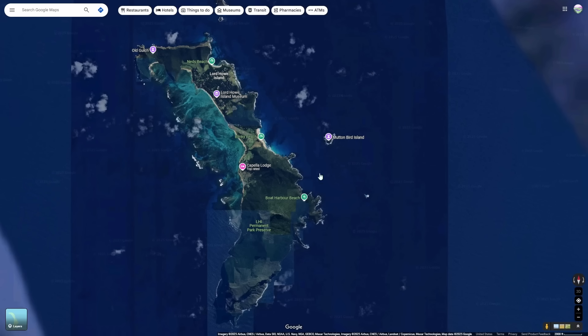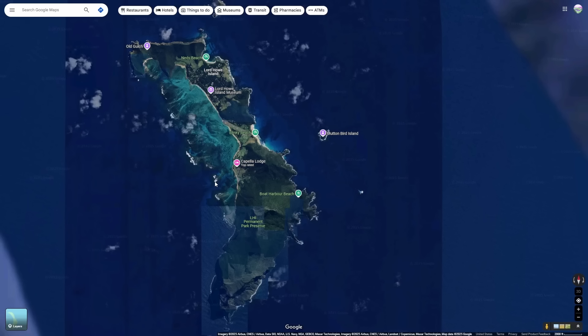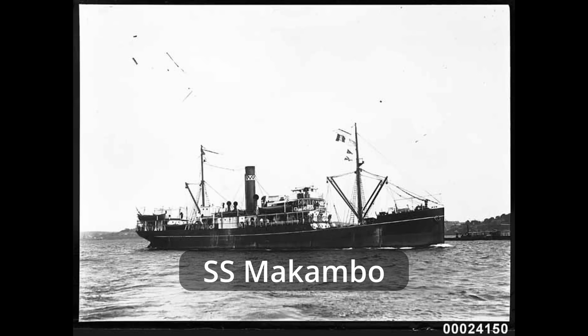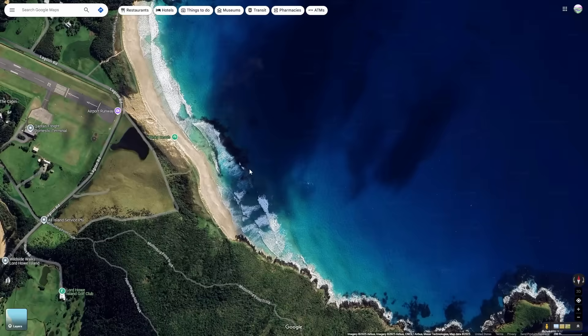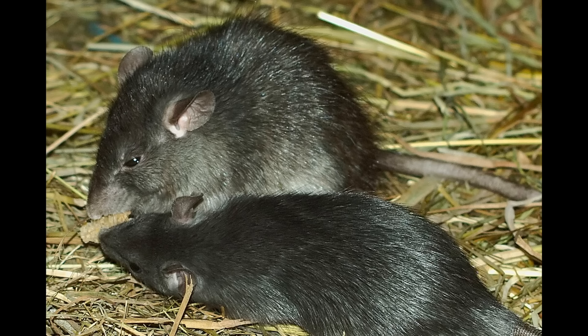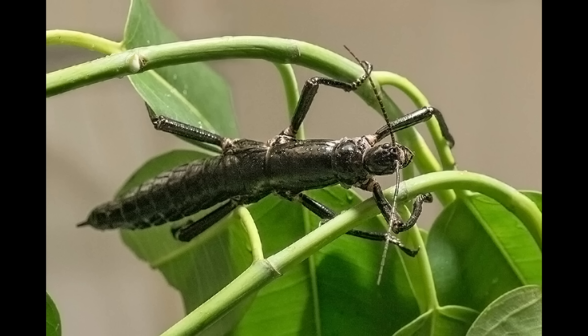These phasmids were found all over Lord Howe Island, and sometimes used as fish bait. Lord Howe Island was a kind of utopia for these phasmids — not a lot of predators, plenty of food, and they were honestly thriving. That is, until the rats came. In 1918, the SS Macombo ran aground on Lord Howe Island and remained aground for nine days. During these nine days, ship rats made their way onto the island and instantly hit the jackpot. There was so much food with all these phasmids around, and very quickly these rats became rampant on the island. Only two years later, in 1920, the Lord Howe Island phasmids were gone and declared extinct.